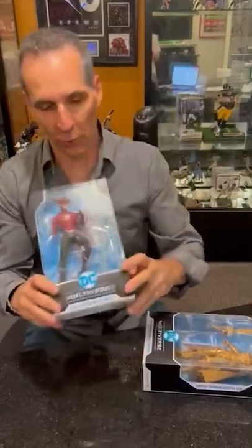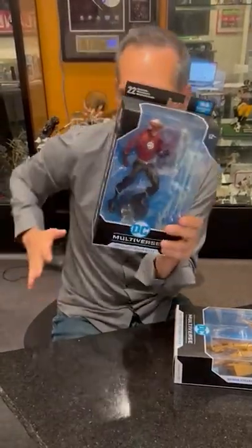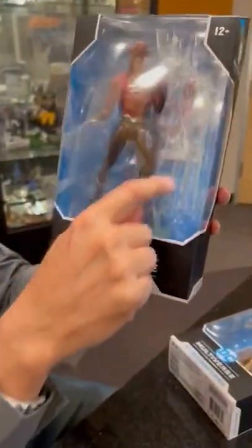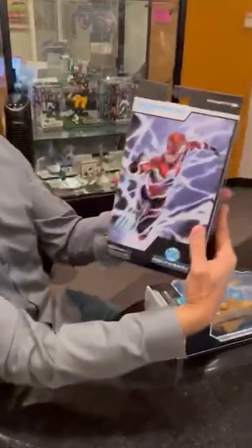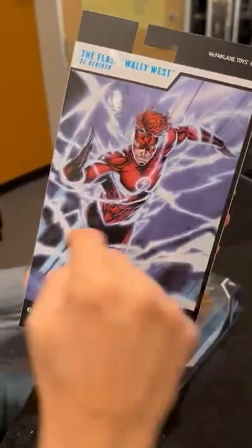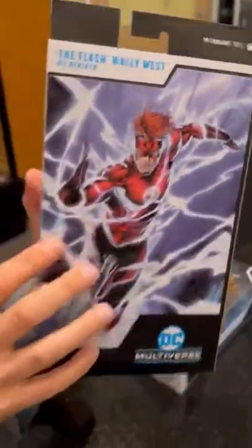The Flash Wally West coming out. Here's the thing that's cool about him — he looks a little bit funky on the packaging, but the reason is because he's got so much articulation, you can put him in a cool running pose. And then if you get in close, you're going to see that you get all these lightning streaks on him. You get to clamp those lightning streaks on him so when he's running, you get to actually put them on there and get these lightning bolts coming on it.